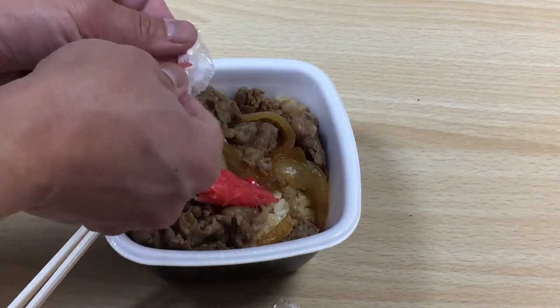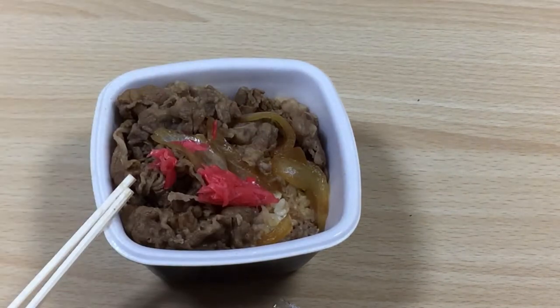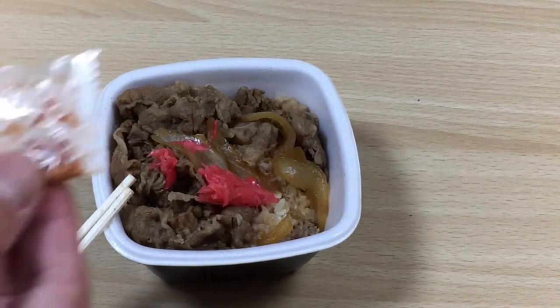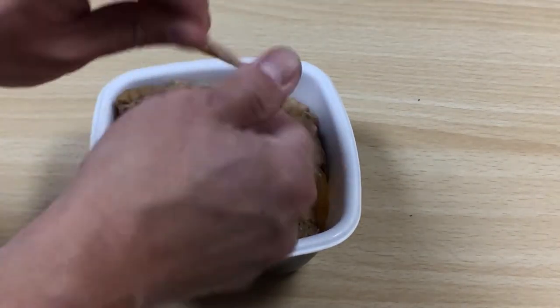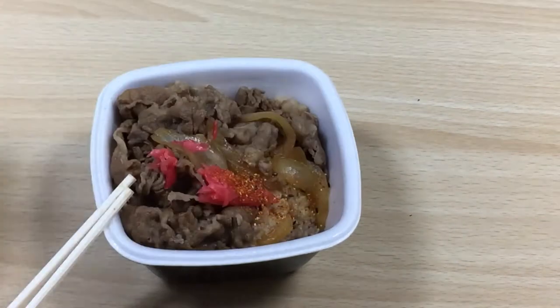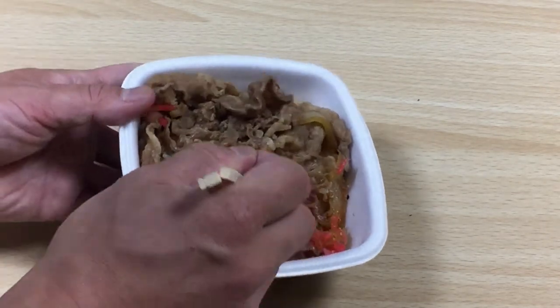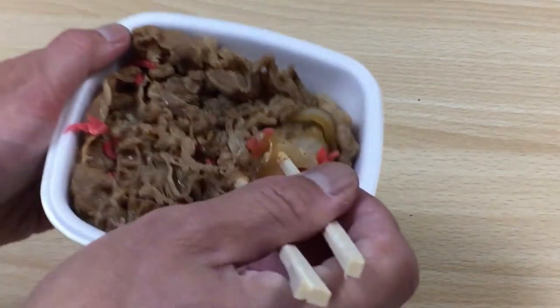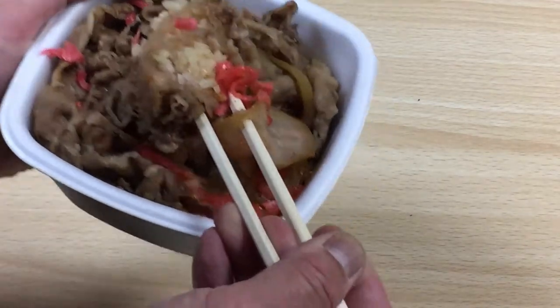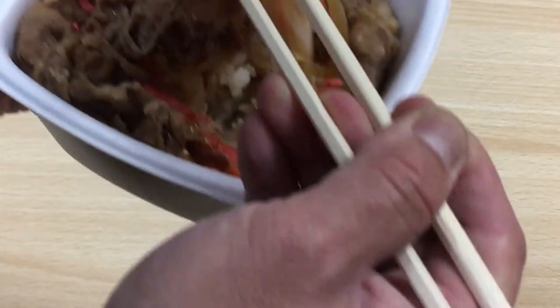This cost me 380 yen, so that's about $3.50 US. I love chili pepper. Now, you can mix it all around if you want. Oh man, I'm so hungry. Check it out guys, here goes.